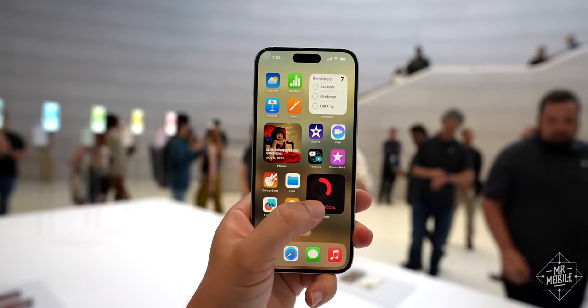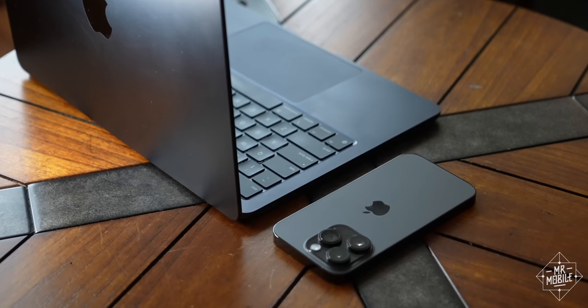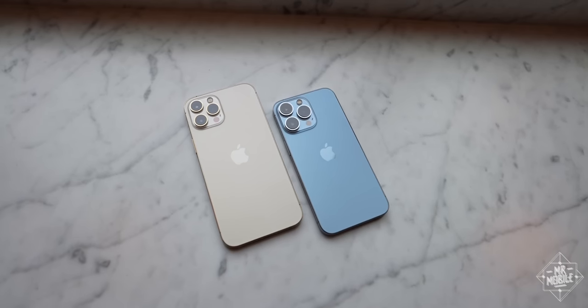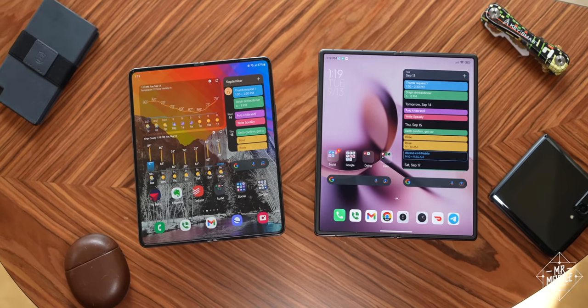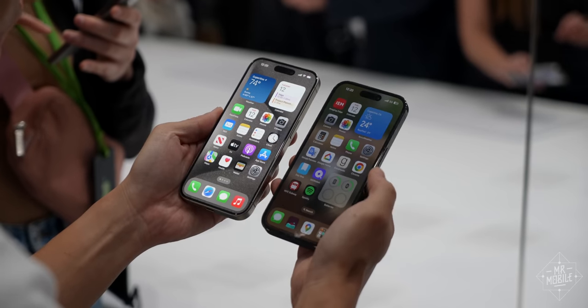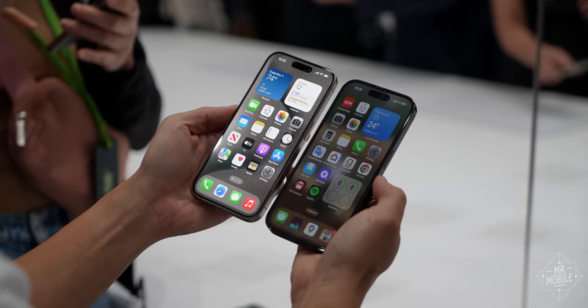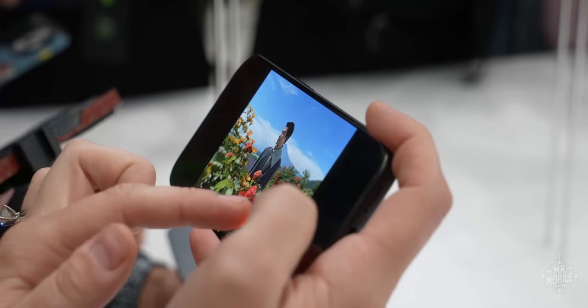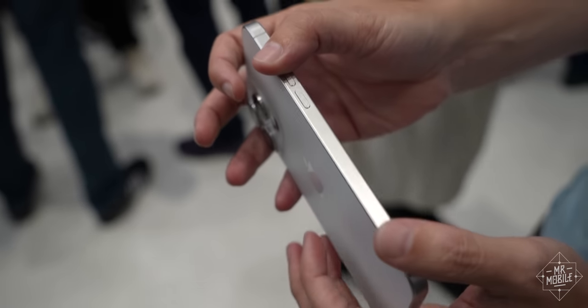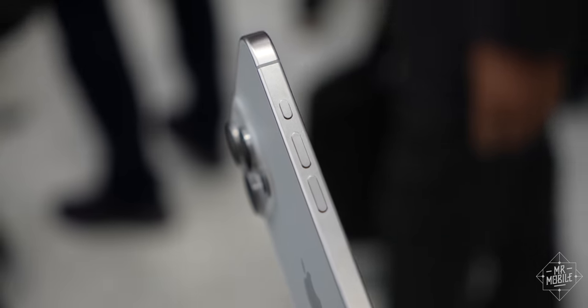I get it. The iPhone 15 doesn't seem all that different than the 14, which means it's not all that different from the 13, or even the 12 before that. Form factor fatigue is a big part of what drove me to foldables as my daily drivers. And this is indeed just another rectangle. But as rectangles go, it's a pretty special one. The iPhone 15 Pro and Pro Max make three major changes in addition to that USB-C port I opened with, starting with one I wasn't sure I was going to love.